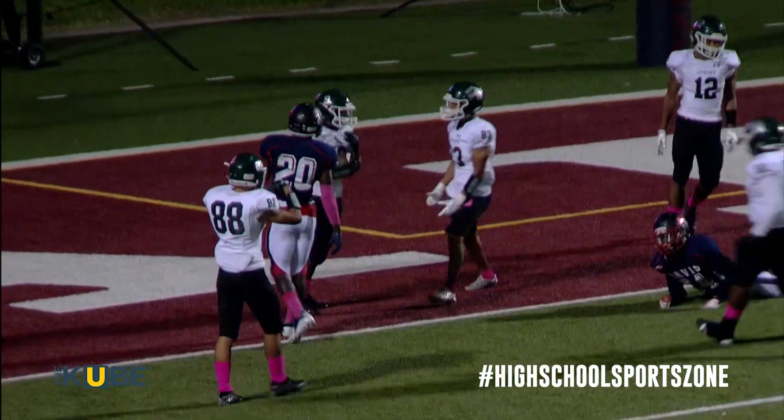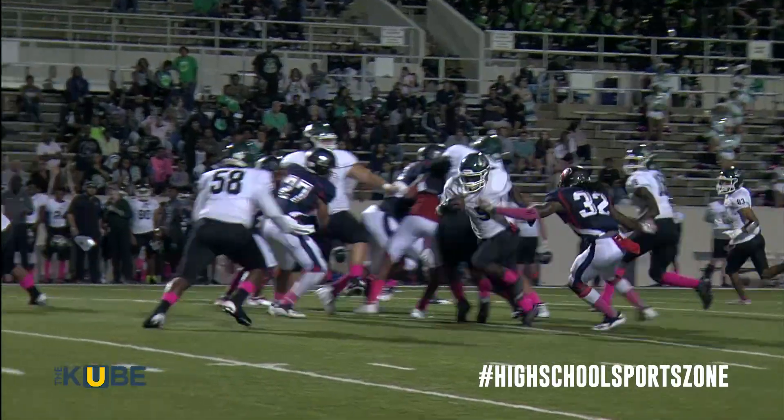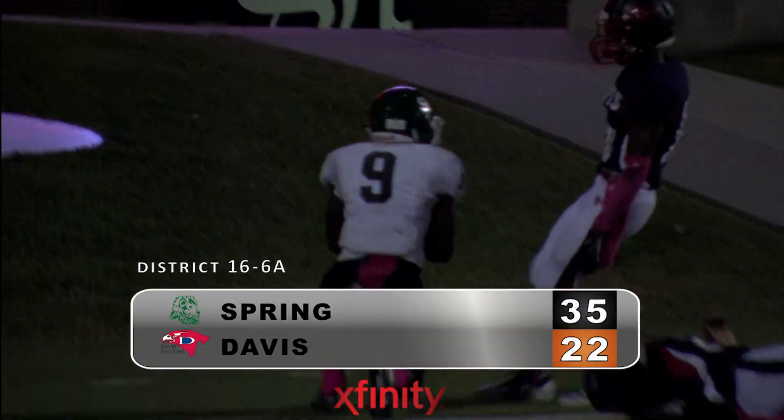And a two-point conversion to go up 28-22. Then after Davis fumbled the kickoff, look at this — Lacy again, 30-yard touchdown. Spring rallies for a 35-22 victory.